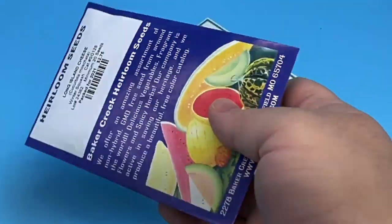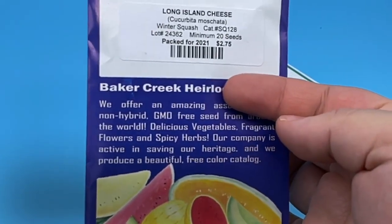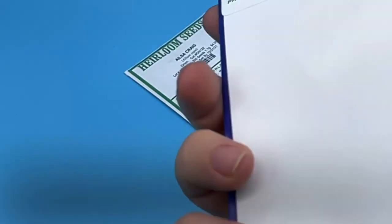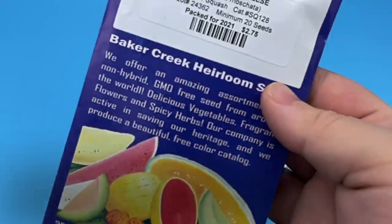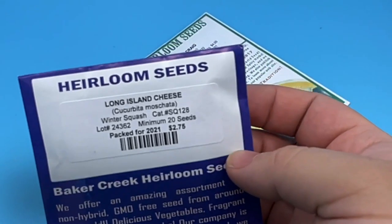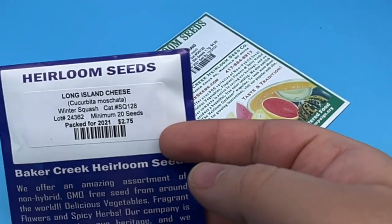This one is a pumpkin, I think. Anyway, it says Long Island Cheese Winter Squash. We don't have a description on this packet either, so I'll see if I can put in a description for the Long Island Cheese.